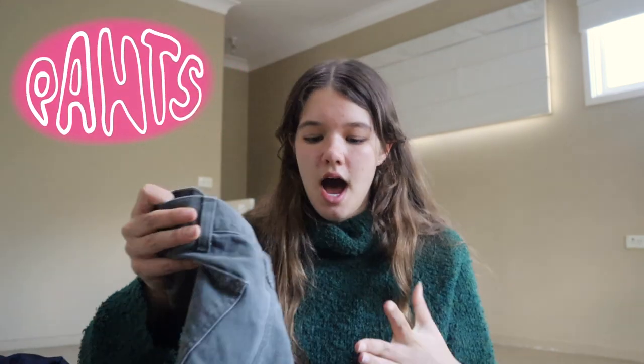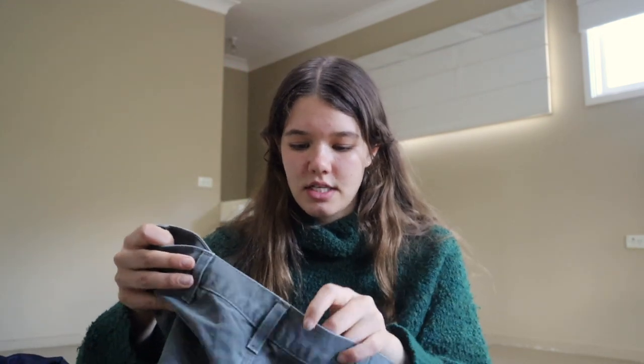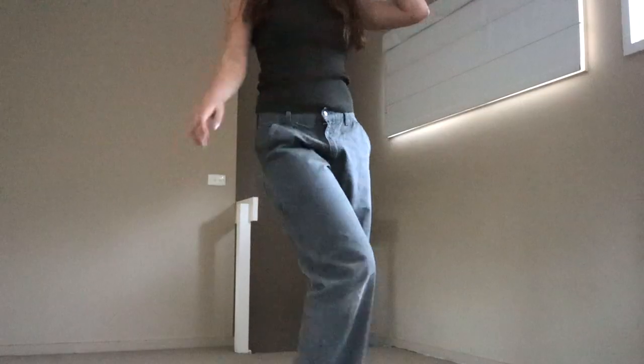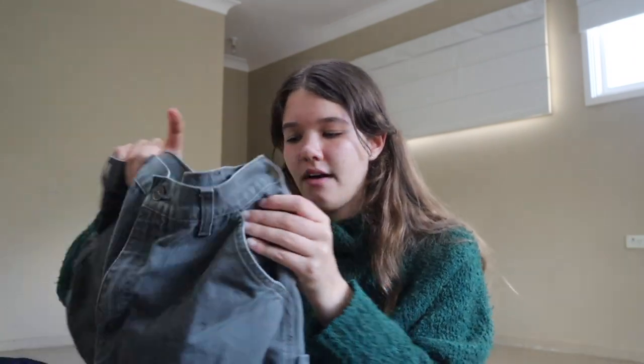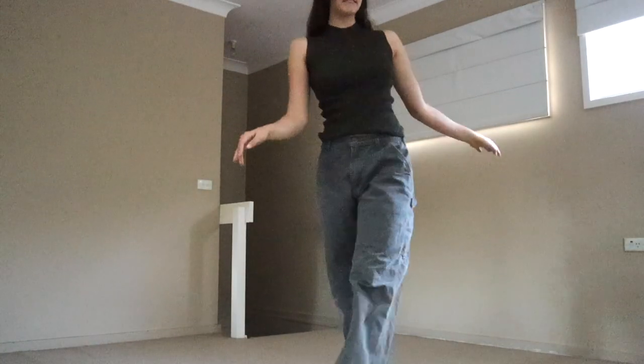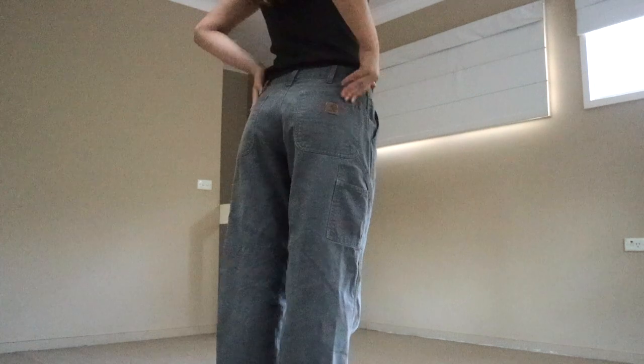Let's start off with pants. First, we've got these — I absolutely love these. They're from Carhartt originally, but I got them from Playground Vintage, a really nice curated vintage store in Newtown — I'd highly recommend going there. These are actually from the men's section. I wanted to try on so many things; there were so many cute things in the store, but I didn't have time, so I just tried these on, loved them, bought them and left.